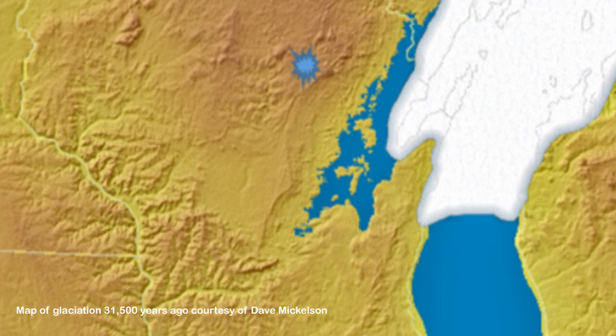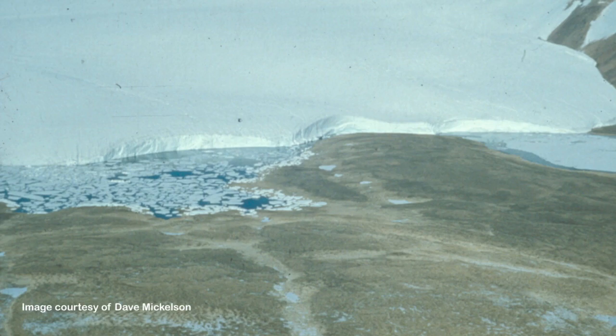The landscape at the time the glacier advanced down just had a very thin soil covering. It probably had not been covered by glaciers before, and so we had this big deep river valley. The glacier extended out west of Madison, out to the Cross Plains and Verona area.